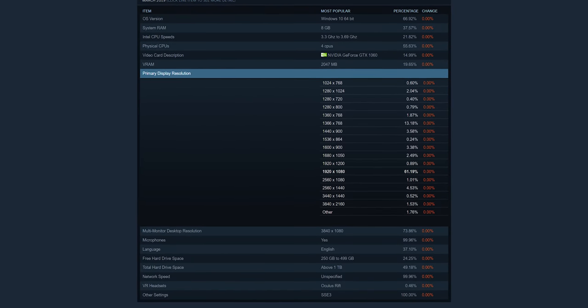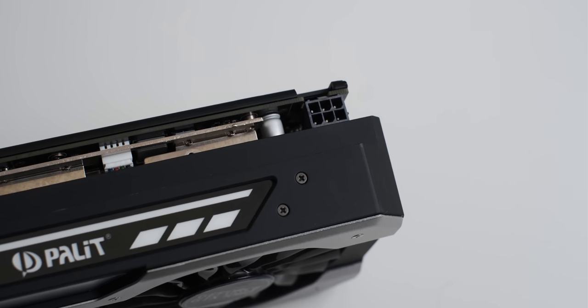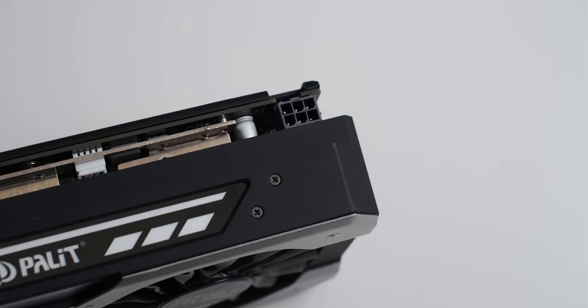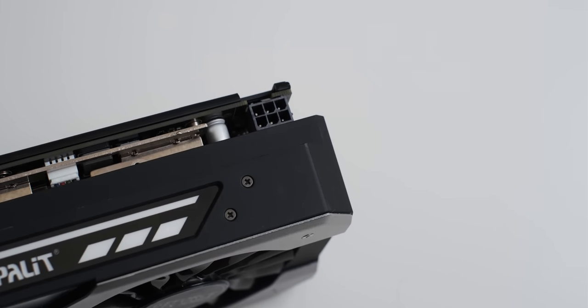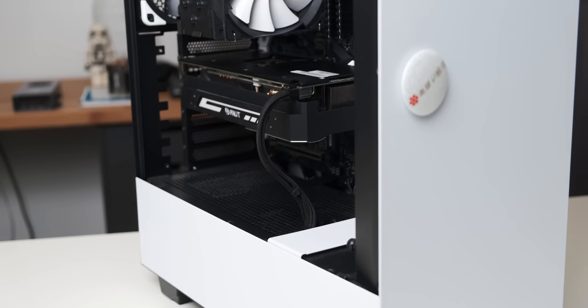Although most of you would probably be using 1080p panels, since that's the most popular resolution on Steam as well. I also didn't run any of these tests with the GTX 1060 overclocked, because a lot of people don't seem very comfortable overclocking their hardware. These results are representative of what anyone with a GTX 1060 in a comparable system could get on their own.